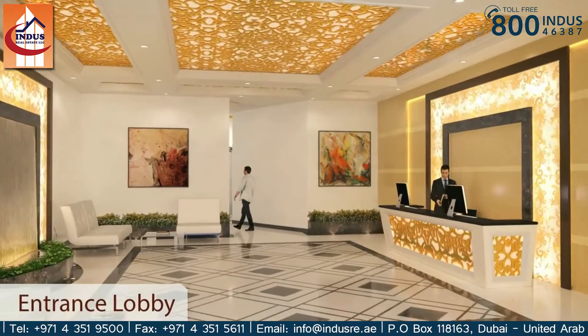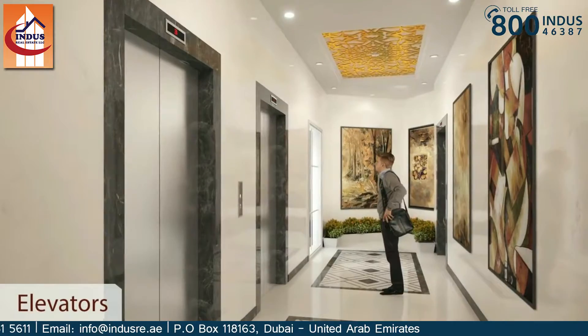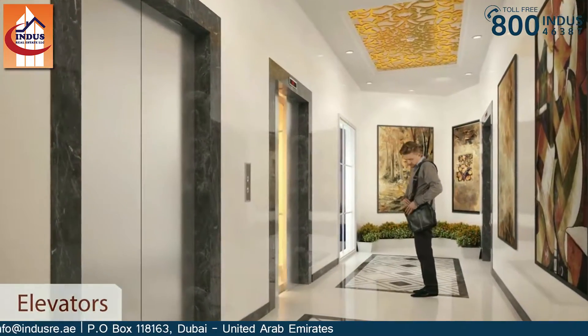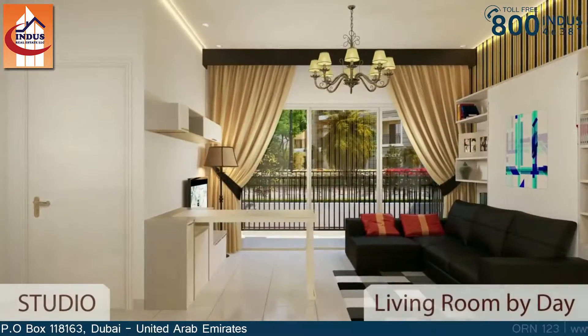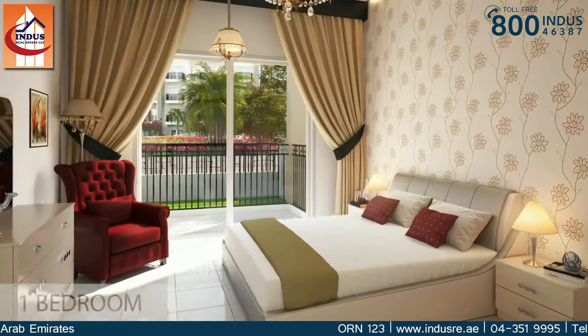Grand entrance lobby. Convert your living room into a bedroom by night with specially designed space-saving furniture.